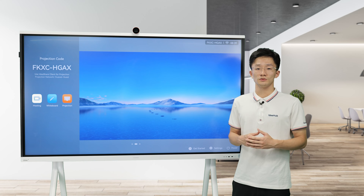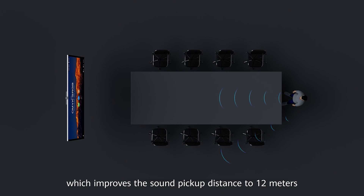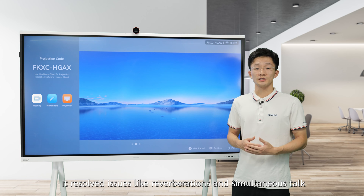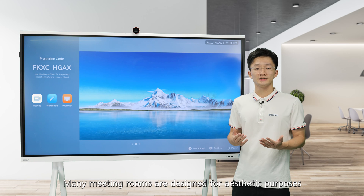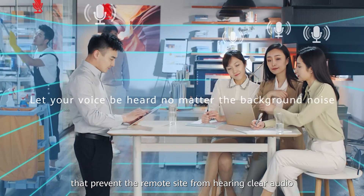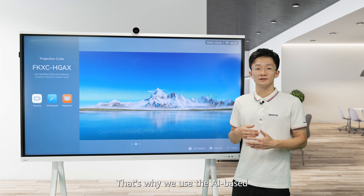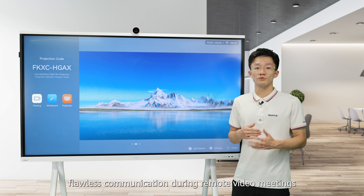In terms of audio, the IdeaHub S2 runs the brand new Acoustic Engine 2.0, which improves the sound pickup distance to 12 meters. It also resolves issues like reverberations and simultaneous talk, so you can hear clearly from far away and in various environments. Many meeting rooms are designed for aesthetic purposes with glass walls, marble floors, and smooth surfaces, which causes reverberations. That's why we use an AI-based dereverberation algorithm to ensure flawless communication during remote video meetings.